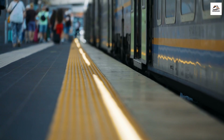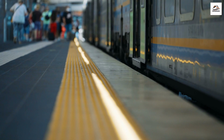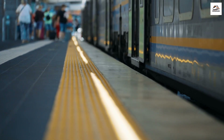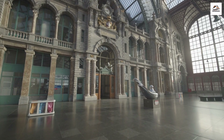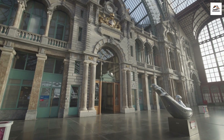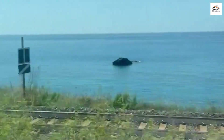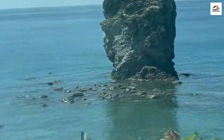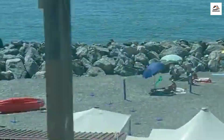Our adventure begins at Napoli Centrale, the main railway station in Naples. The Circumvesuviana train is a local commuter line that takes you on a breathtaking journey along the Bay of Naples. Napoli Centrale is a bustling hub with a vibrant atmosphere. As we board the Circumvesuviana train, keep an eye out for the colorful and charming Italian architecture surrounding the station. Once aboard, find a comfortable seat and enjoy the scenic views as we travel through the heart of the Campania region.